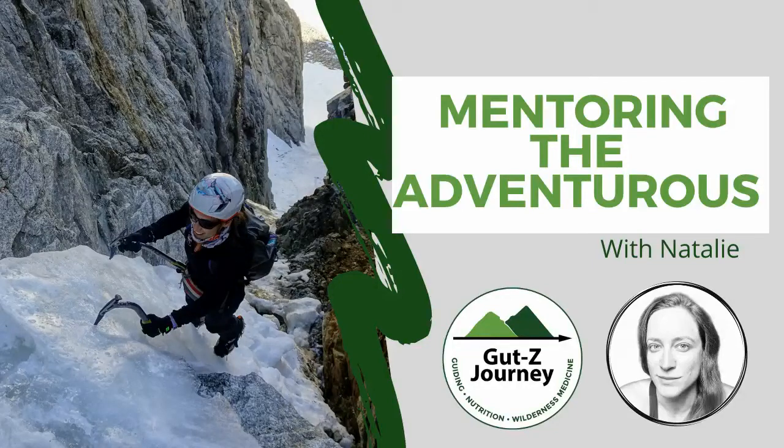Hey everyone, it's Natalie. Here's a video summary of my recent trip at Petit Griffon. You'll notice most of the video is hiking and the approach, and that's because that's what most of the route is — almost five miles into the backcountry for two pitches of climbing.